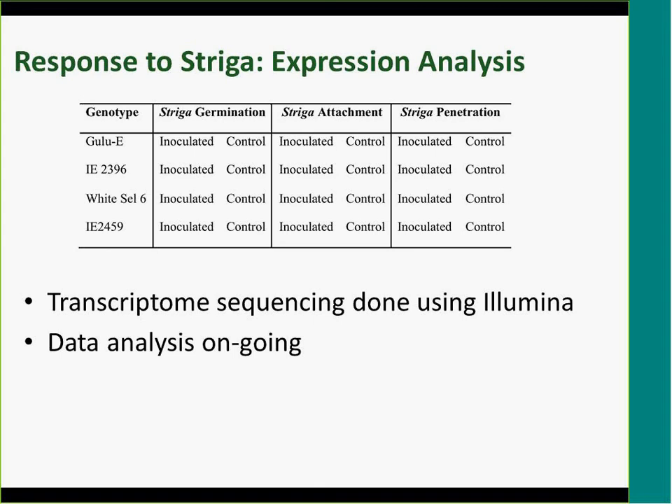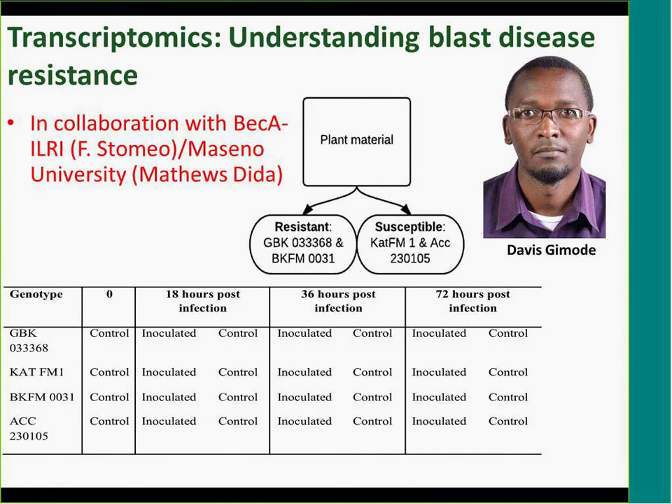Eric has done a really good job and is just finalizing his data analysis. He has also received a partial scholarship from the Dryland Cereals Program to complete his master's. We also did something similar for blast resistance. This was done by Davis Gimode, who has since gone to do his PhD at the University of Georgia. Working again with Maseno University, we identified two genotypes resistant and two susceptible to blast.